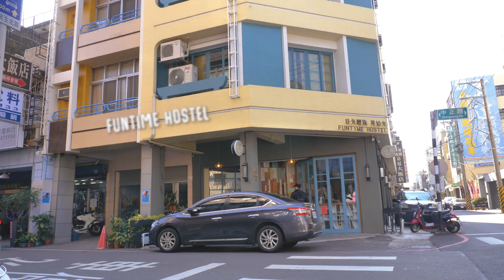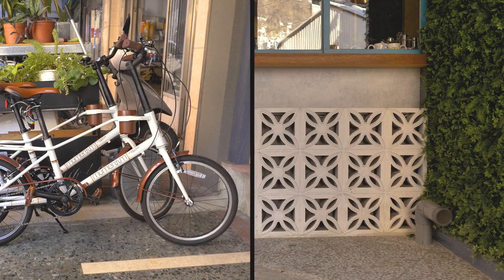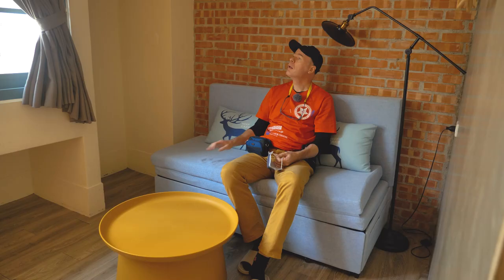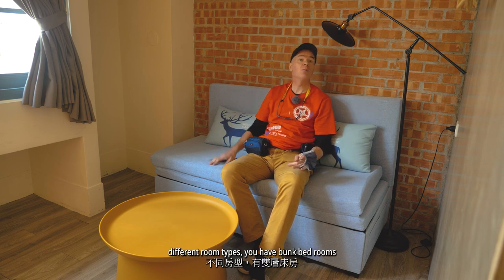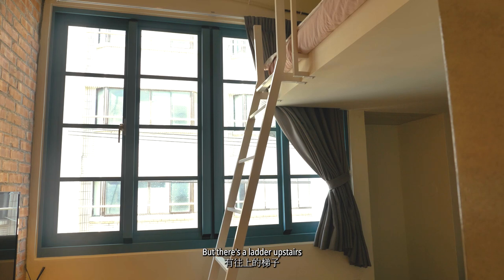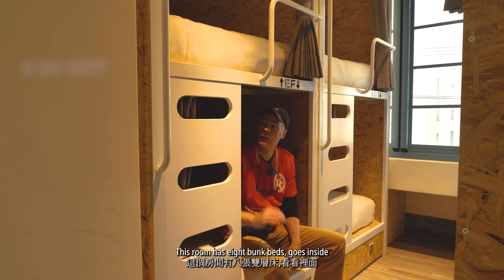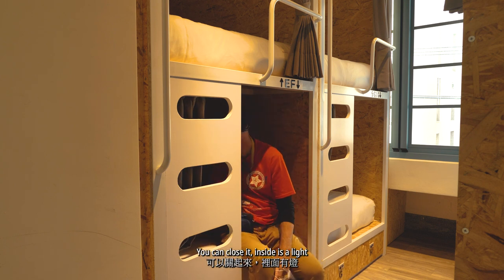Next up, the Fun Time Hostel here in Jai. I like the door — nice. This hostel is great. Fairly new but in an old building. Different room types — you have bunk bed rooms, and this room has a ladder upstairs. Well designed and clean.